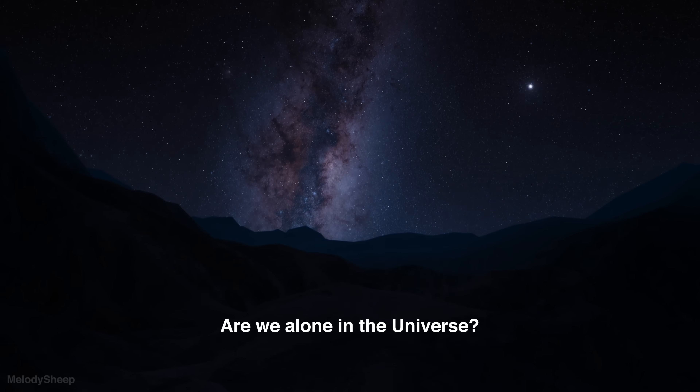If they are right, this represents a significant turning point in the course of humanity — an answer to the question we have been asking for thousands of years: are we alone in the universe? I hope you're ready.